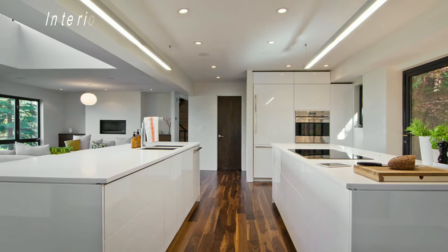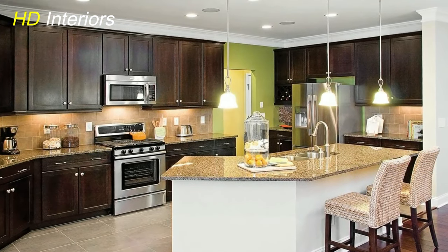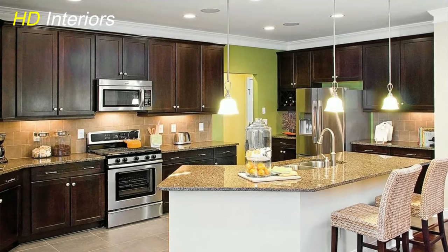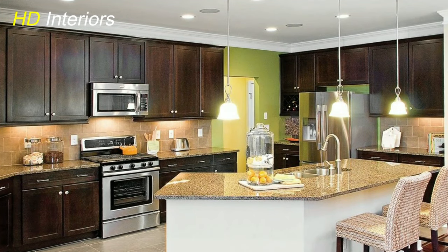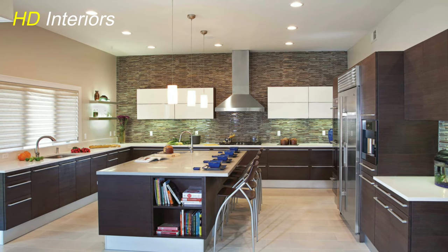Pendant Powerhouse. Pendant lights are a timeless choice for modern kitchens. Opt for sleek, geometric designs above the island or dining area to create a captivating focal point while ensuring ample task lighting.